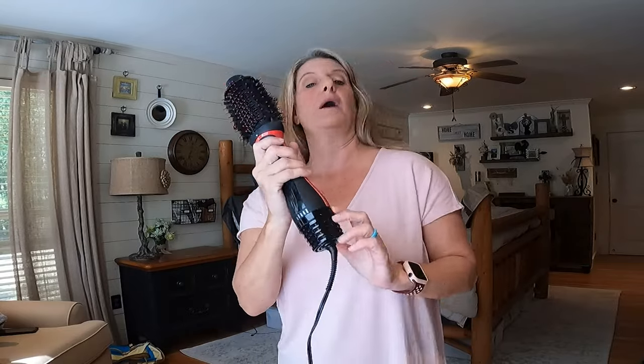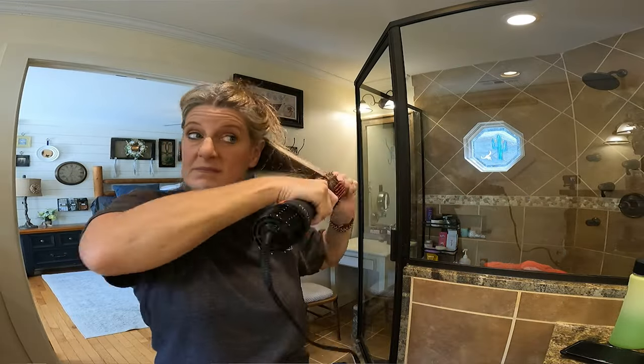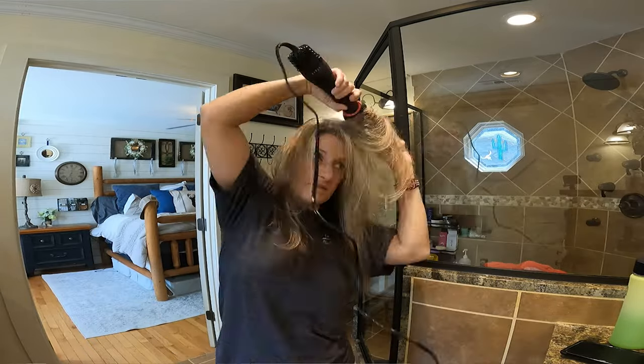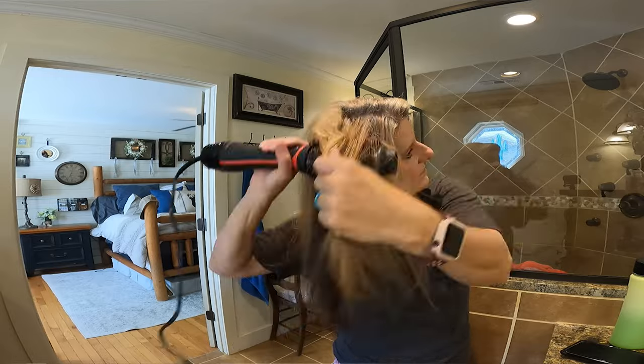If you want to learn how to fake a great blowout, you need to try this Revlon brush. It is a blow dryer and a hairbrush all in one. Typically what I do is wash my hair and let it air dry for an hour or so, and then I section it off and blow dry each section. It gives me a great looking blowout in a fraction of the time — probably about five minutes to go through my hair. You can go through it a couple of times and move on to the next section. It is super fast, and I love using this if you want that blowed out look.